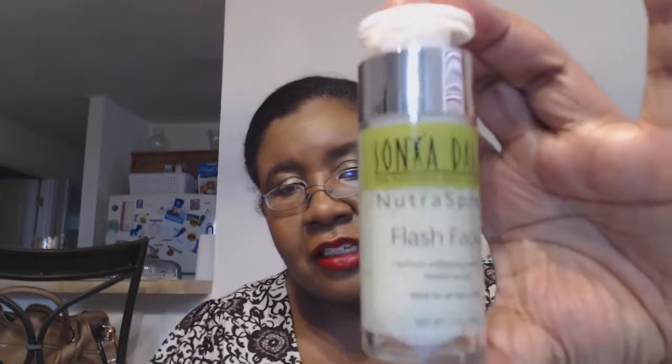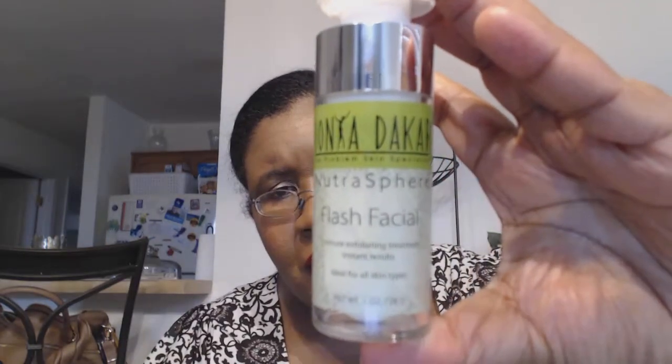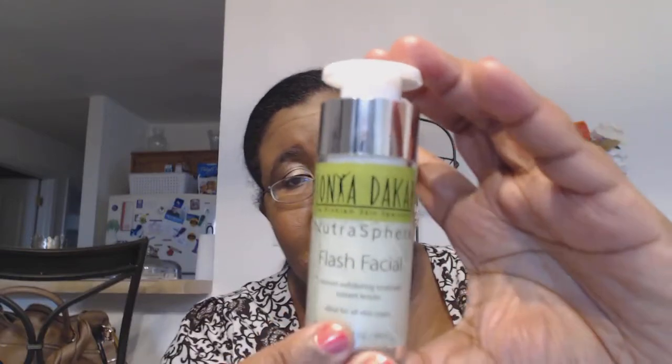There's only one thing I was dying for in the whole VIP box thing. This is the Sonia Dakar Nutrispere Flash Facial, developed in conjunction with Gwyneth Paltrow. This retails for $95 and it's a flash peel kind of thing — that is the whole reason I purchased this box. Everything else is a plus. Let me rush this along since the sun is going down.